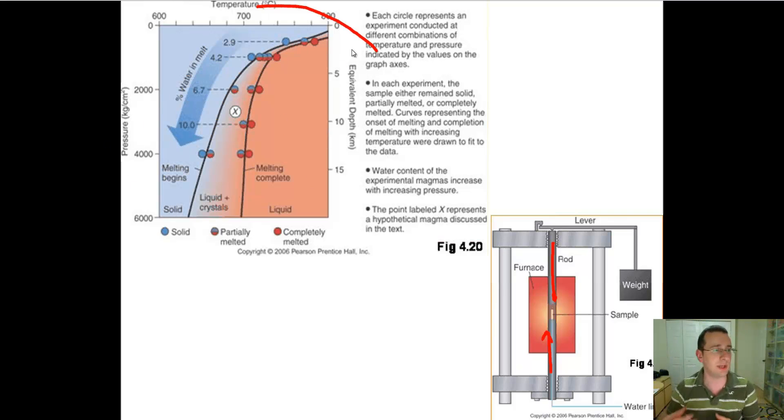By repeating these experiments many, many times, we can make predictions, like you see on the left here, about what happens. Each circle in the picture represents an experiment conducted with different combinations of pressure, wetness, and temperature — all the factors that lead rock to actually melt. You end up getting a curve that you can use to predict at what temperature the rock melts, depending on the composition of the sample, the mixture, the wetness, the pressure, or the temperature.